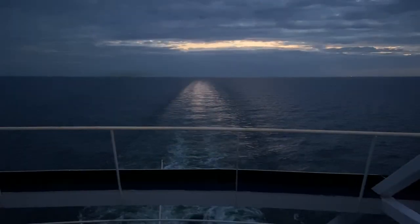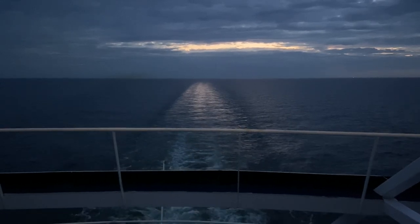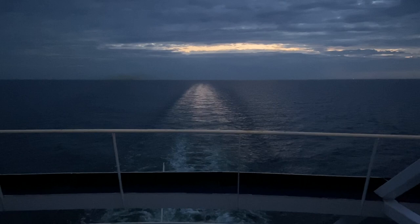We are now back out in the Baltic Sea and headed for Estonia, so we should be there pretty early tomorrow morning. It is currently 11:58 so I'm going to call it a night. Thank you so much for watching this video - if you've enjoyed it please consider giving it a thumbs up, and if you'd like to see more content please consider subscribing. I hope to see you in the next video - have a good night!